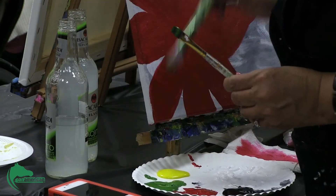We provide the canvas, the paints, the brushes, and three hours of instruction. It's the Tipsy Canvas because you're allowed to bring in your wine or beer to drink while you paint.